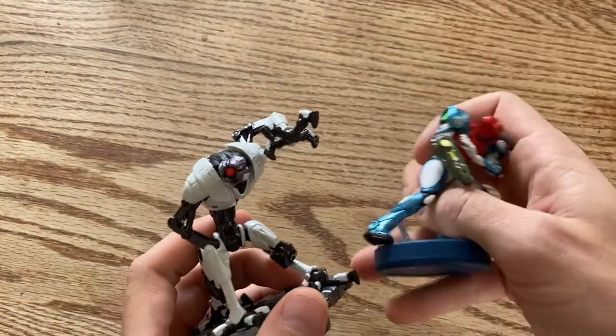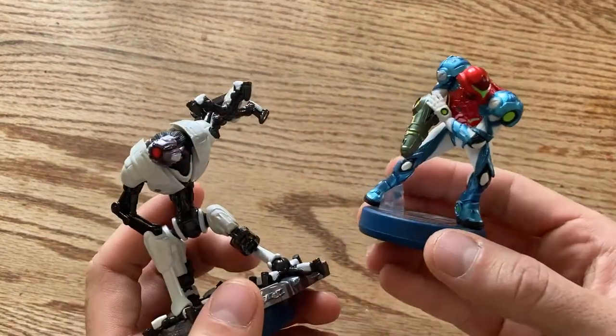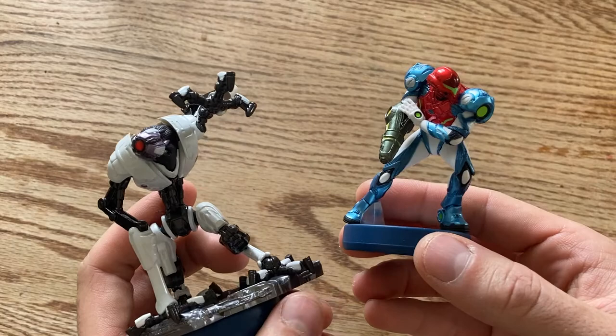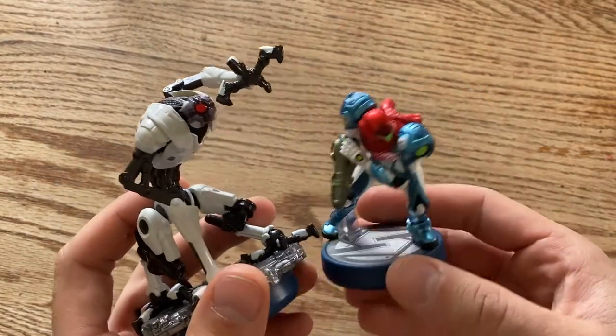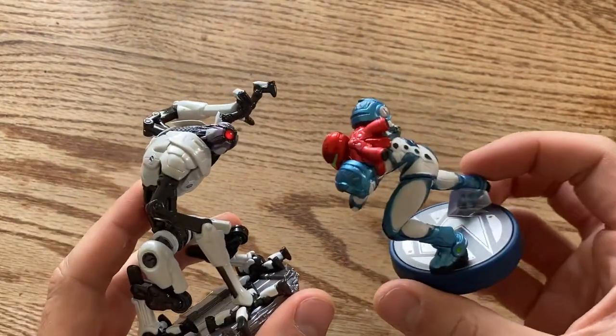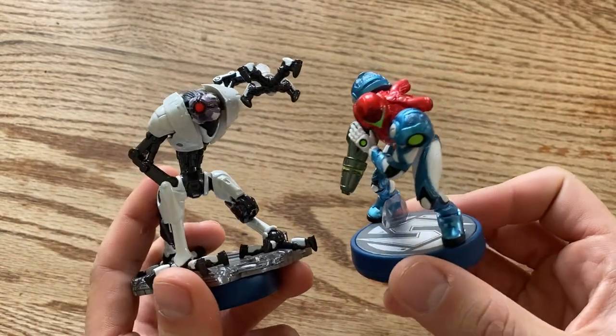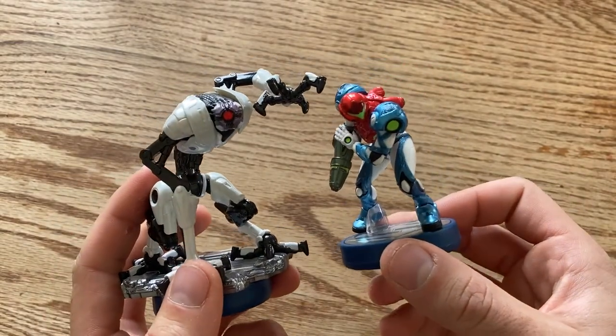They're definitely high quality amiibos and I'm excited to have them. These are probably the last amiibos I'm going to get through the year, because I don't think the next ones come out until 2022. They don't come out as often as they used to, but I'm definitely glad they came out with this combo pack because I'm such a big Metroid fan now.